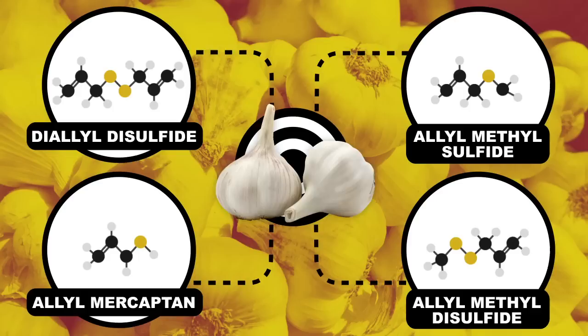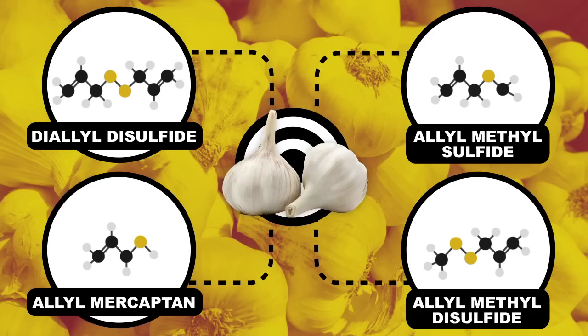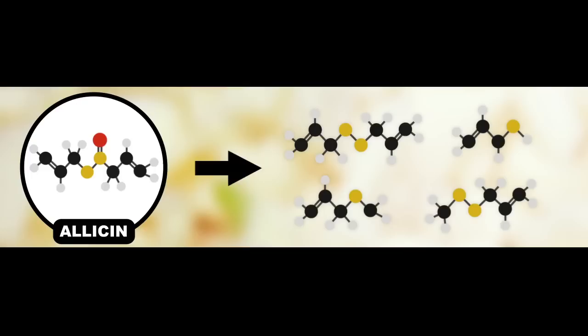Garlic contains four major volatile organic compounds that are responsible for that notorious garlic breath. Interestingly enough, none of these compounds are present in garlic until it's crushed up or chopped. When garlic's structure is damaged, enzymes convert the compound alliin to allicin, which is responsible for garlic's distinct smell. Allicin is then broken down into the four compounds that were just mentioned.